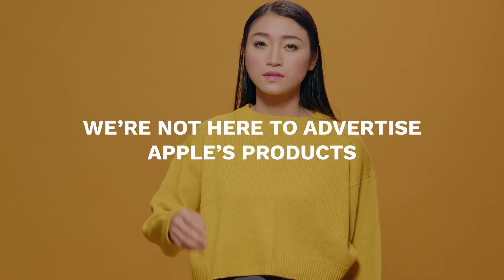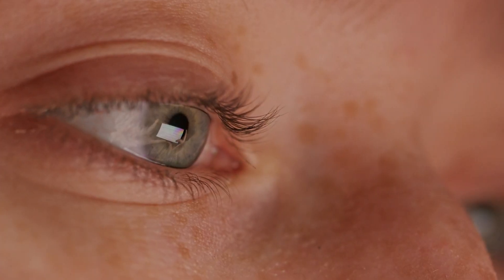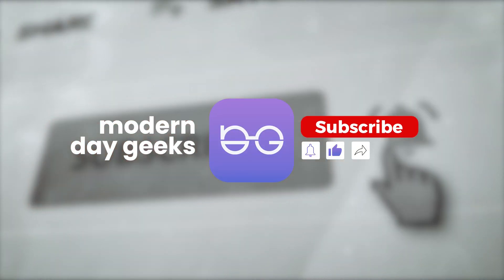Quick disclaimer: we're not here to advertise Apple's products, and this is not a review. You can find many videos like that on the web. Welcome to the Modern Day Geeks, where we talk about gaming, tech, film, and everything under the sun. Be sure to subscribe so you don't miss out on all our future videos.